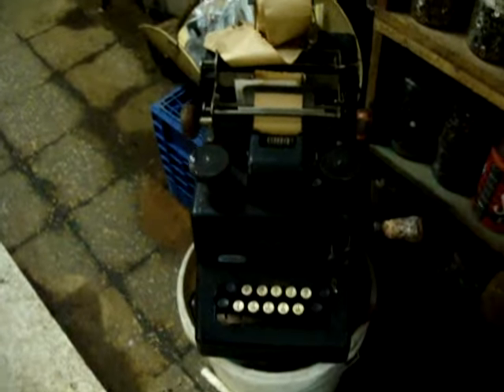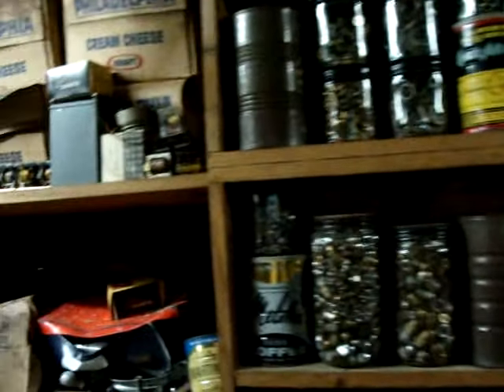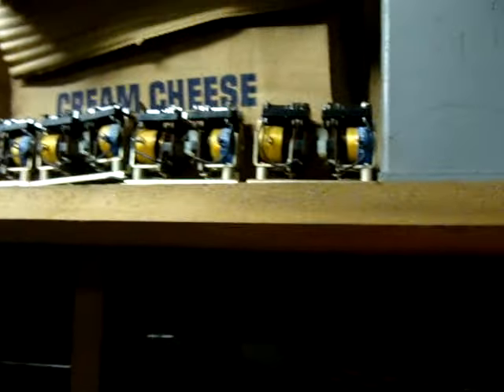Some old tape recorders — interesting. There's a cash register. Not sure what these mechanical parts are. Relays, yes.